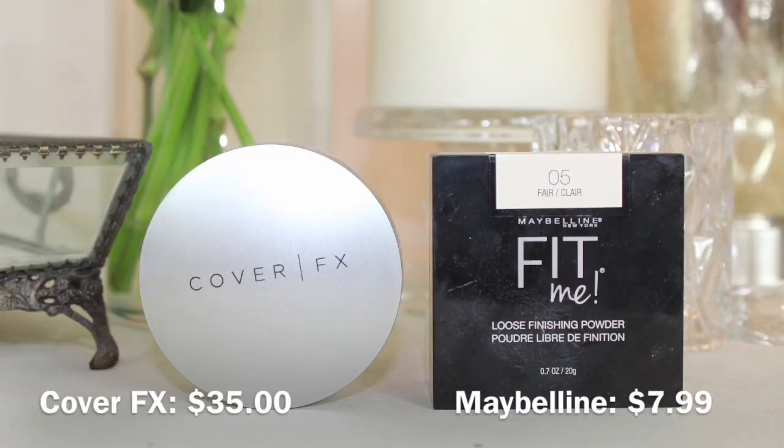The third essential in your makeup kit has to be some sort of setting powder. You're going to want to set down these liquidy products so that when you go in with bronzer, blush, or eyeshadow, you're not putting powder right on liquid — it'll be extremely hard to blend. I have the Cover FX Translucent Light Setting Powder, but I honestly recommend getting the drugstore option instead: the Maybelline Fit Me Loose Finishing Powder. These are essentially the same product — the Cover FX is slightly more yellow-toned and the Maybelline slightly more pink, but you can barely tell. Don't spend your money on the Cover FX unless this one doesn't work for you.